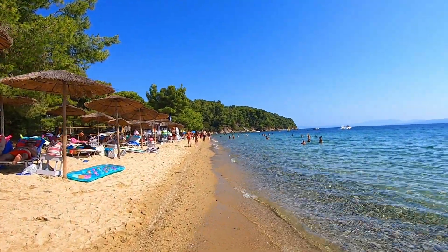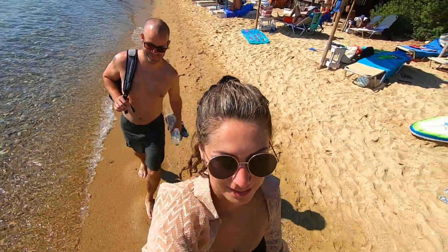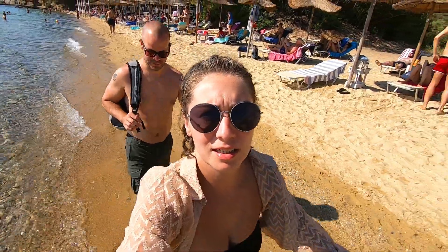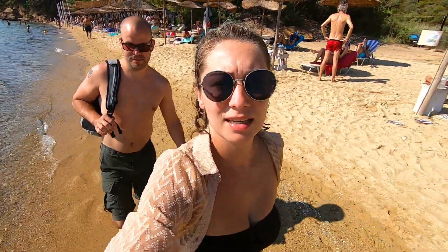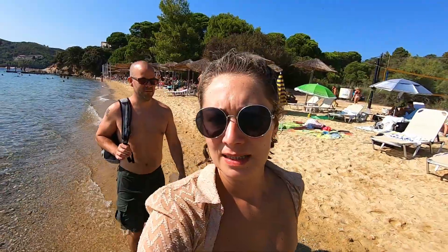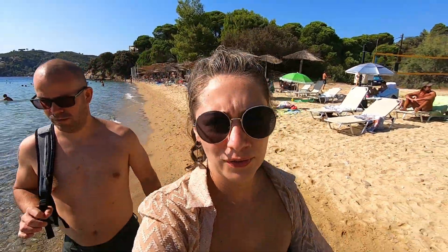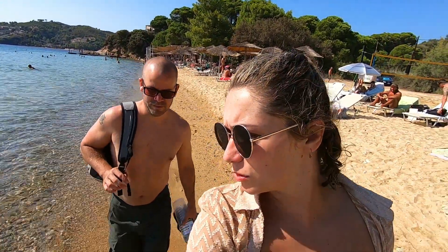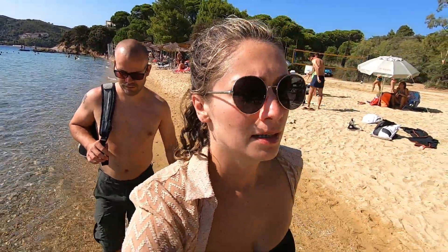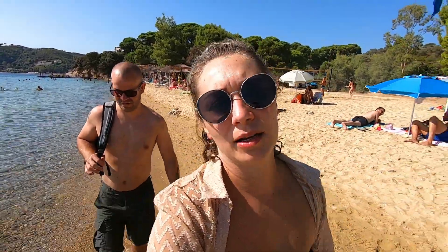We are just walking through the beach. It's quite busy as you can see, but it's nice sand and really, really warm sea. The sun beds were 10 euros for two of us for the whole day. We just had a lovely day — we chilled here all day and now we're heading back home.